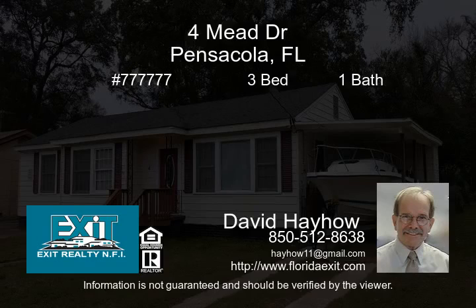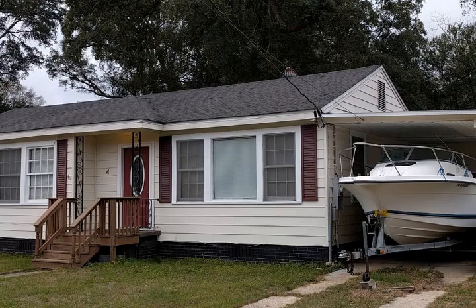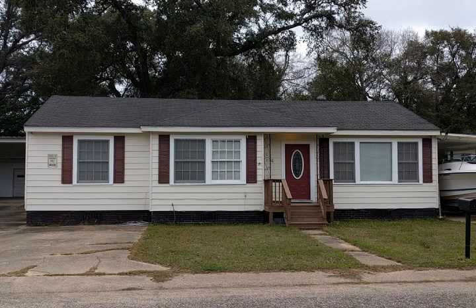Come home to this newly remodeled home, minutes from Sofley Field. This move-in-ready home is close to shopping at Lowe's, Home Depot and Walmart.